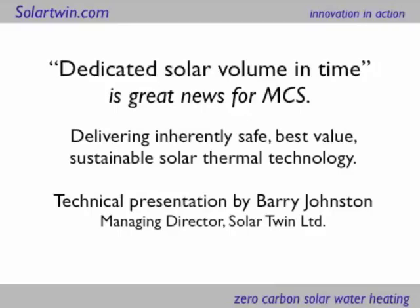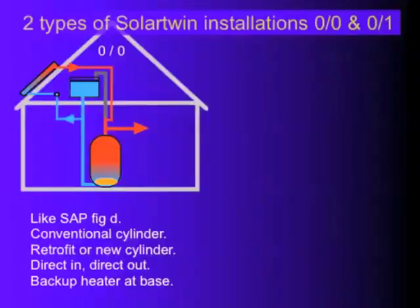It's great news for the Micro-generation Certification Scheme, which is the British gateway for grants. This is November 2009, and this concept of Dedicated Solar Volume in Time has just been accepted onto the accreditation scheme, which is the gateway for grants.